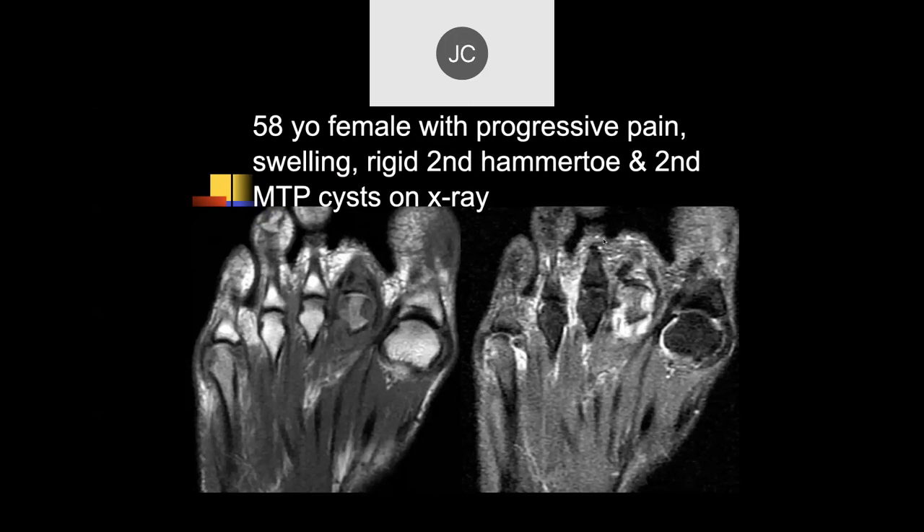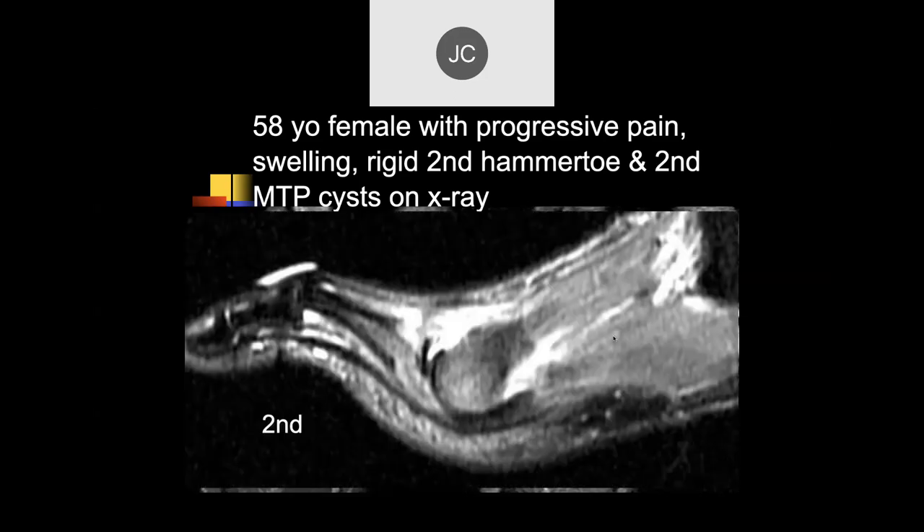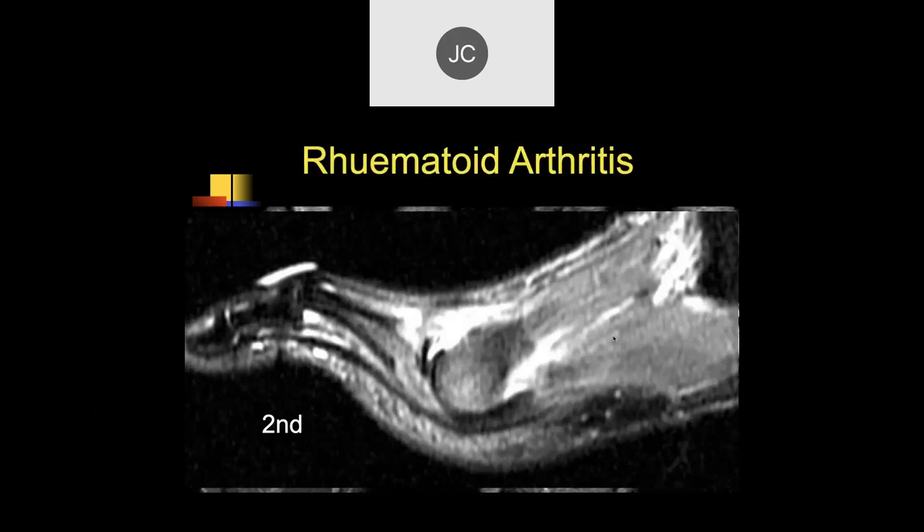58-year-old female with a rigid second hammer toe. There are periarticular erosions at the second metatarsal head, a lot of soft tissue involvement, and maybe at the fifth as well. On axial images, a lot of synovial thickening — this is rheumatoid arthritis.